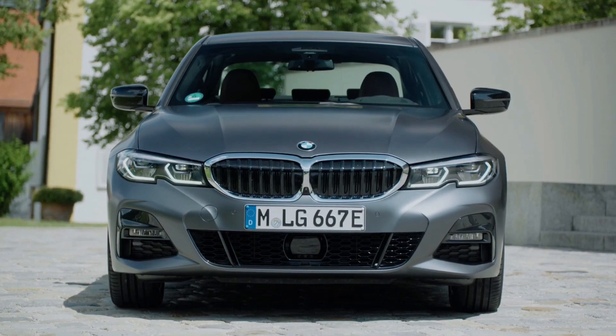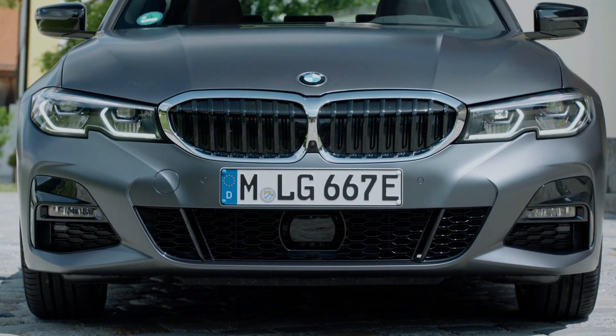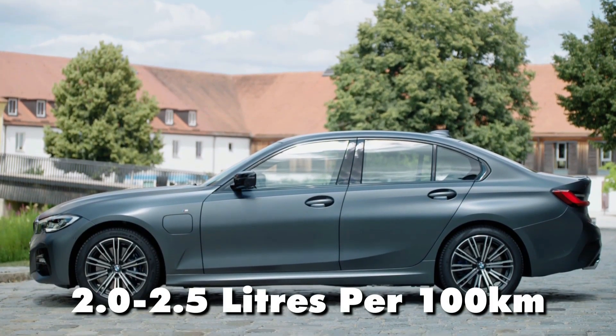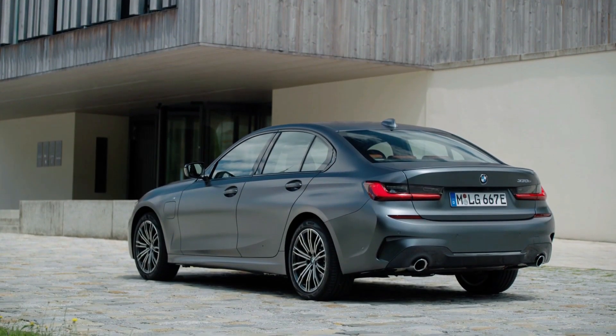While fuel economy figures depend on driving habits and how often the electric motor is used, the 330e excels in efficiency. Owners can expect a combined fuel economy of around 2 to 2.5 litres per 100 kilometres, a significant improvement over the petrol-only 330i.